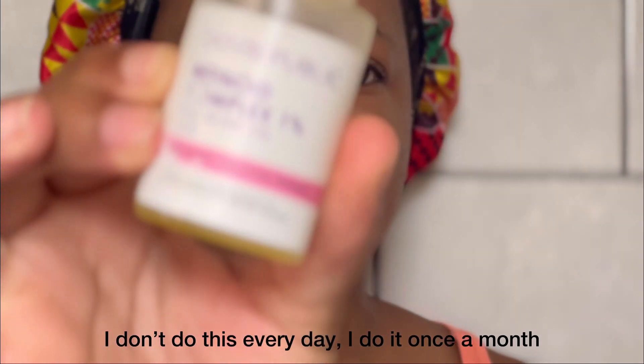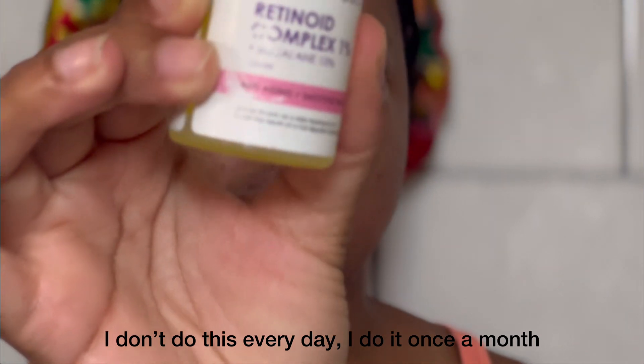This right here is the retinoid complex — only one percent. I think I'm going to go up to a higher percentage next time I buy it. You definitely need something to prepare your skin, like an oil, before applying it.